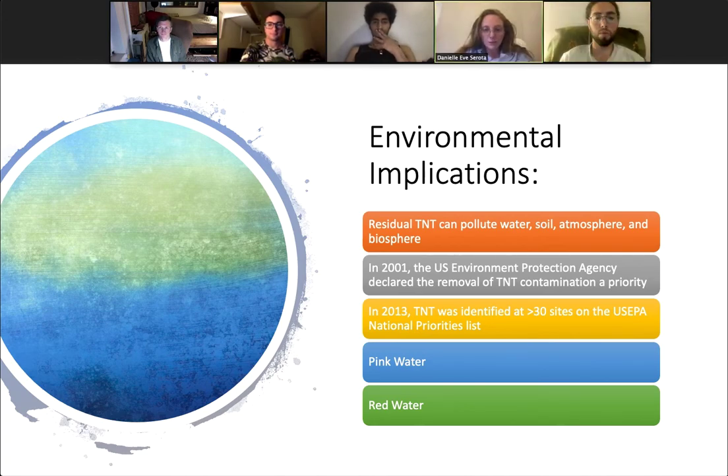Talking about the environmental implications of TNT: TNT can be released to the environment through spills, the firing or demilitarization of munitions, the disposal of ordinances, leaching from poorly sealed impoundments, or from manufacturing and munitions processing facilities. From there, it can pollute water, soil, and the atmosphere at large, which affects aquatic and coastal life.